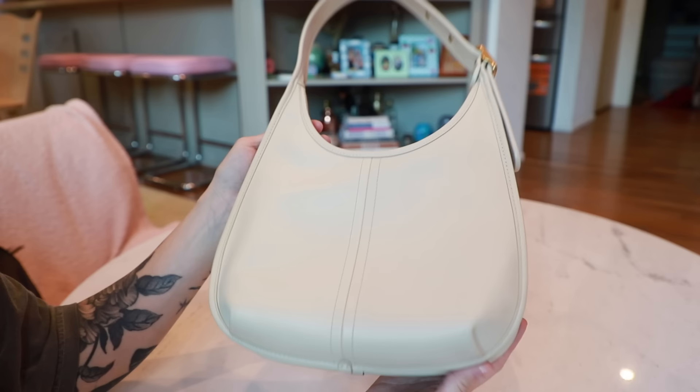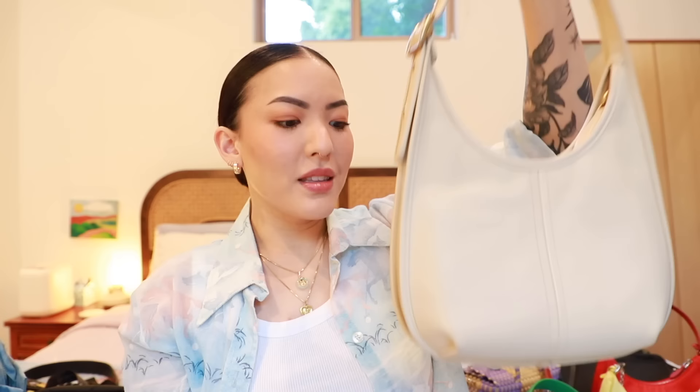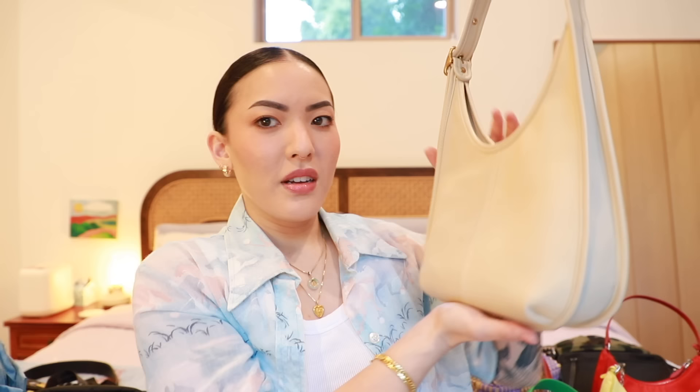The second bag that I use very regularly is this one by Coach. I actually got this 50% off. Coach bags aren't like crazy expensive — not like Gucci or Prada prices — so I got a really good deal. It's a nice structured leather. I was just looking for something in this color since a lot of my bags are darker. I just wanted something to go with a light outfit. The only qualm I have is that unless there's a lot of stuff in it or it's kind of heavy, it does not want to sit up on its own, so you have to hang it somewhere.